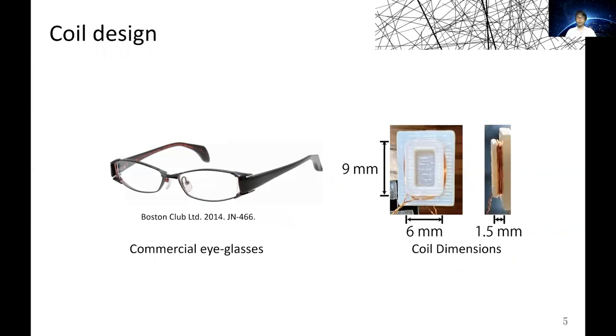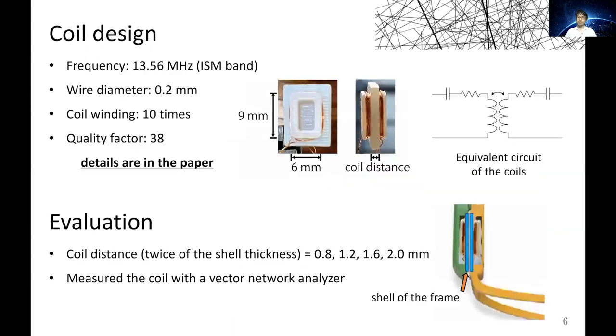Now I'll introduce our coil design. We designed the size of the coil to fit inside commercial eyeglasses. The dimension of the coil is shown in the right figure. Here are the important parameters of the coil, shown in the figure. Further details are described in our paper.